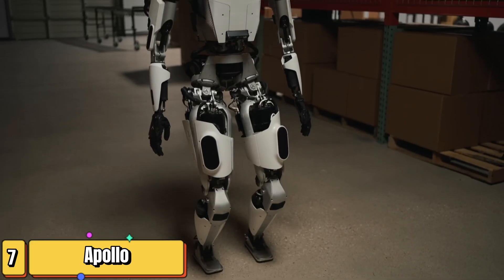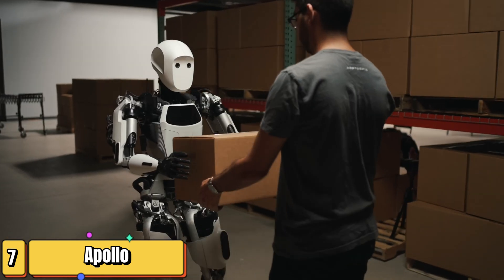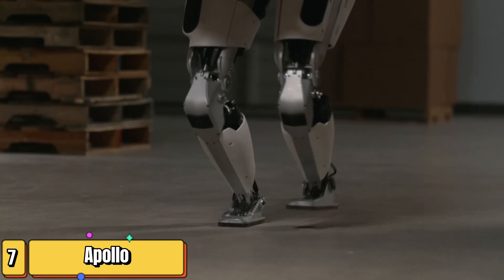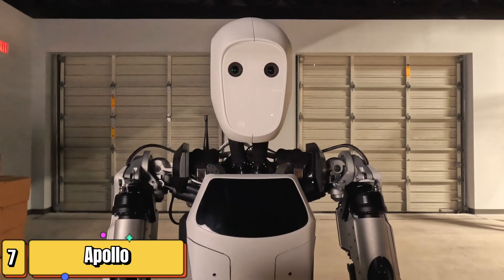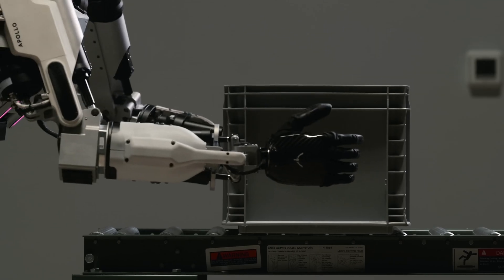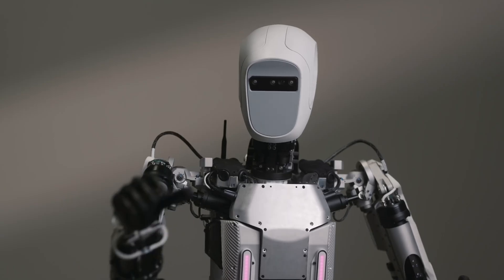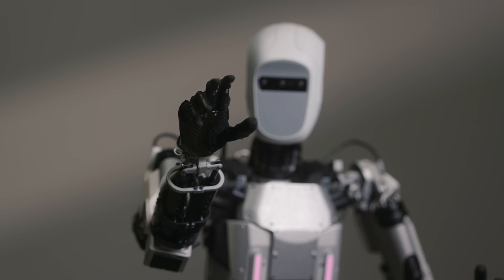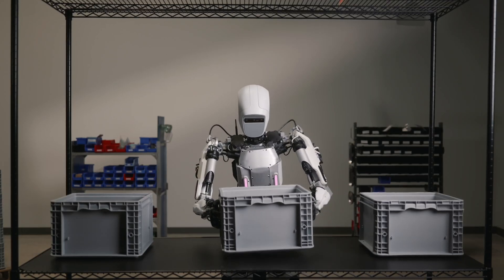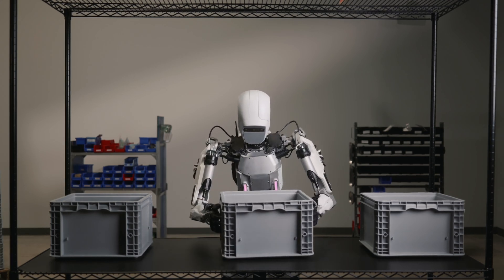Let's talk about another humanoid robot poised to make a big impact — Apollo from Aptronic. This versatile robot is designed to work alongside humans in a variety of industries, from logistics and manufacturing to construction and healthcare. Apollo is built with human-like capabilities in mind: it can walk, run, climb stairs, and even operate tools. Its modular design means it can be easily customized for different tasks.